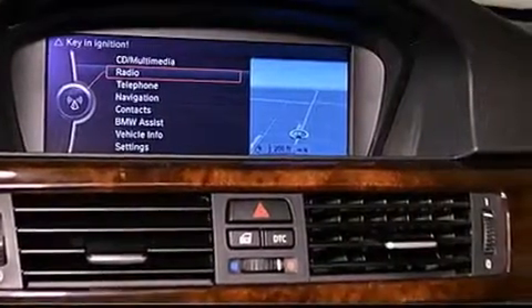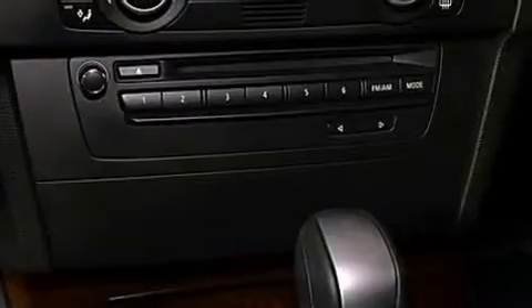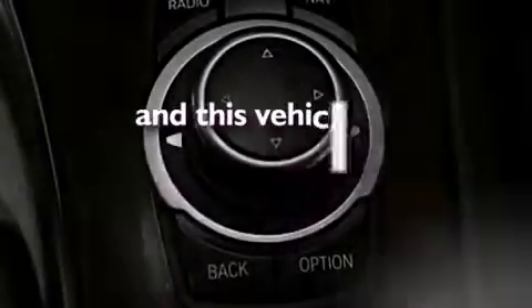A passenger-side vanity mirror, front fog lights, a traction control system, and a rear window defroster. This vehicle has fewer than 22,000 miles on the odometer.